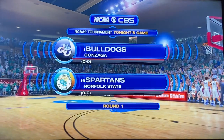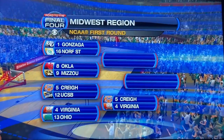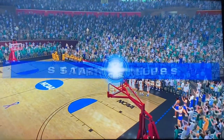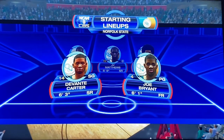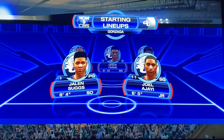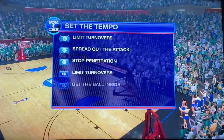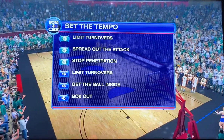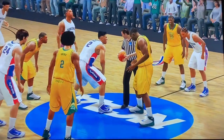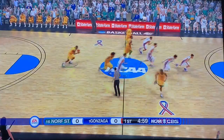Welcome to CBS Sports coverage of the NCAA Tournament. Today's game is between the Norfolk State Spartans and the Gonzaga Bulldogs. The Midwest region — the winner of this game will go on to face the winner of Oklahoma and Missouri. There's the real-life starting rosters for Norfolk State. Here we have Gonzaga with Jalen Suggs, Joel Ajay, along with Nembhard, Corey Kispert, and Drew Timmy down low. Norfolk State wins the tip.